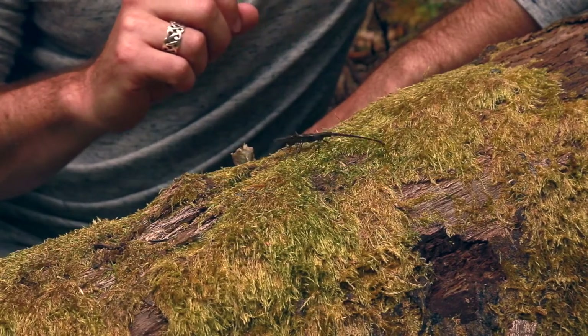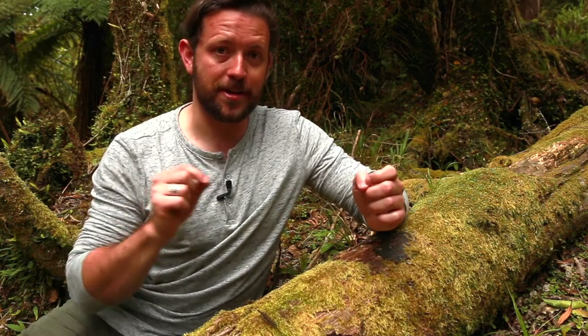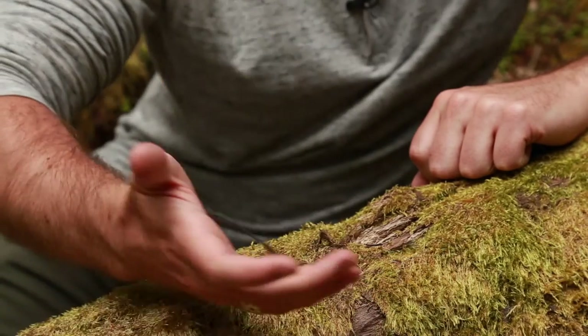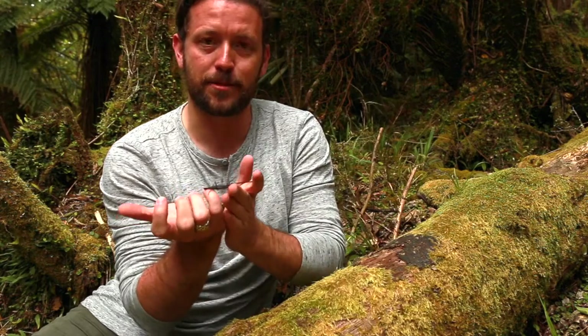This giraffe weevil is the world's longest weevil, and it's only found here in New Zealand. New Zealand has become famous for its unique animals — even if you just look at the insects alone, 90% of the species you find here are found nowhere else on the planet.